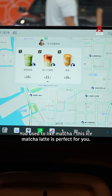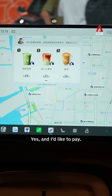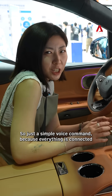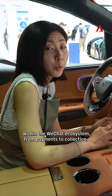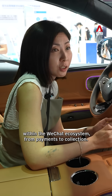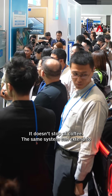请给我一杯拿铁。(Please give me a latte.) 你之前喜欢抹茶，这款抹茶瑞娜冰超适合，想要选它吗？(You liked matcha before — this matcha drink suits you, want to pick it?) 选它，去支付。(Pick it, proceed to payment.) 正在帮你打开微信小程序下单，稍等哦。(Opening WeChat mini-program to place your order, please wait.) So with just simple voice commands, because everything is connected within the WeChat ecosystem, from payment to collection — all you need to do is go to the shop and collect it.